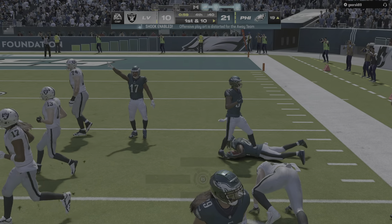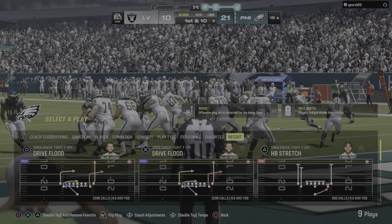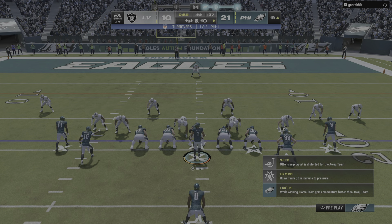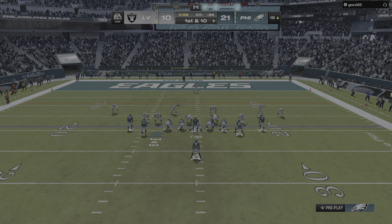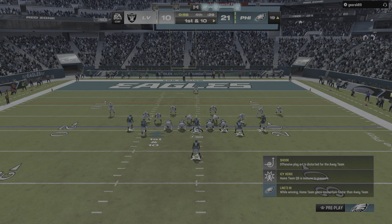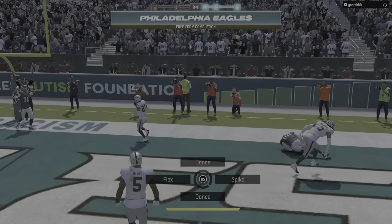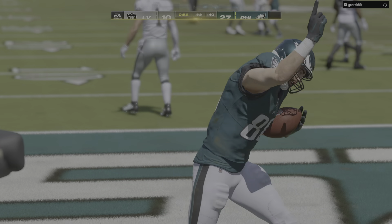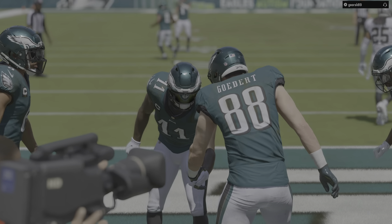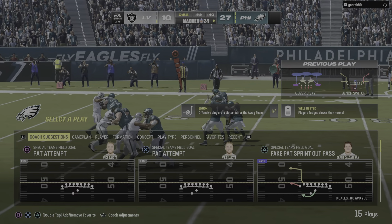Throwing on third down, but he cannot connect — a rare incompletion from Hurts, who's been on point this entire game with a high completion percentage. Not content to get three here late, they'll try to add six more going on fourth and goal. Here's Hurts to throw — it's going to be batted down. They can't hook up on the fourth-down pass attempt, and the Raiders get the football back.